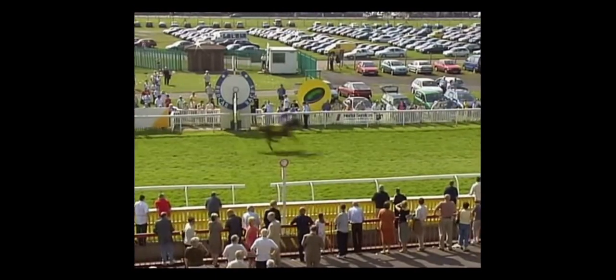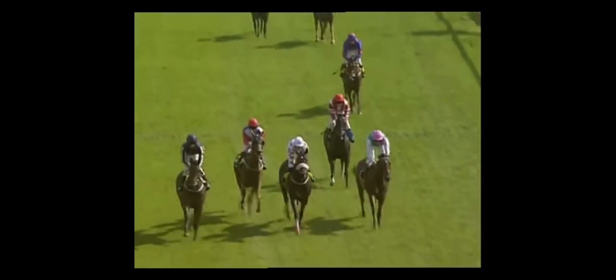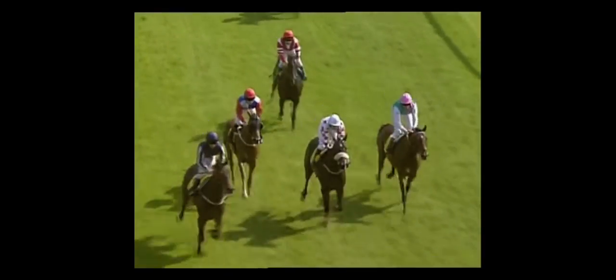Maybe it was the two, maybe it was the six — I don't know. I think the two might have just got that noseband in front. In the centre, the two; the near side was the six, and on the far side was the seven.